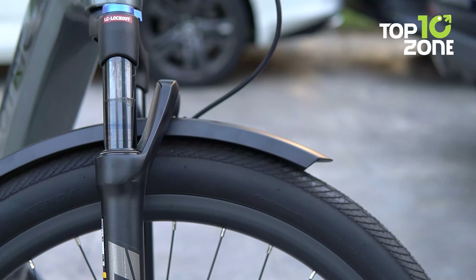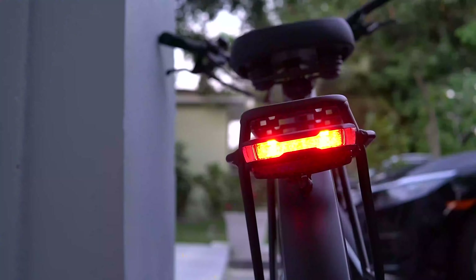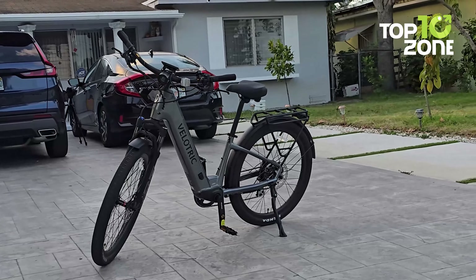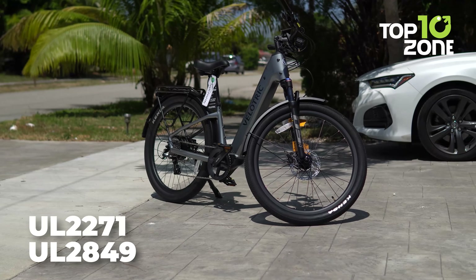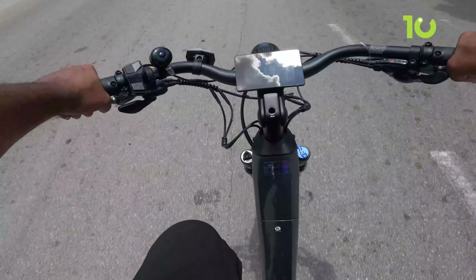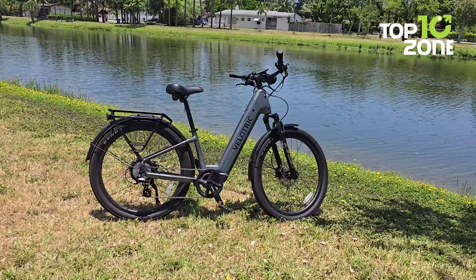Safety is also a major priority, with puncture-resistant tires, Novatec thru-axle, hydraulic Tektro disc brakes, brake cut-off function, and integrated lights with turn signals. But what really separates the Discover 2 is the peace of mind from its rigorous testing and certifications like UL 2271, UL 2849, and over-testing the 4,210 ISO standards by 150%. You can be sure this bike's durability, power system, and electrical components meet the highest quality benchmarks.